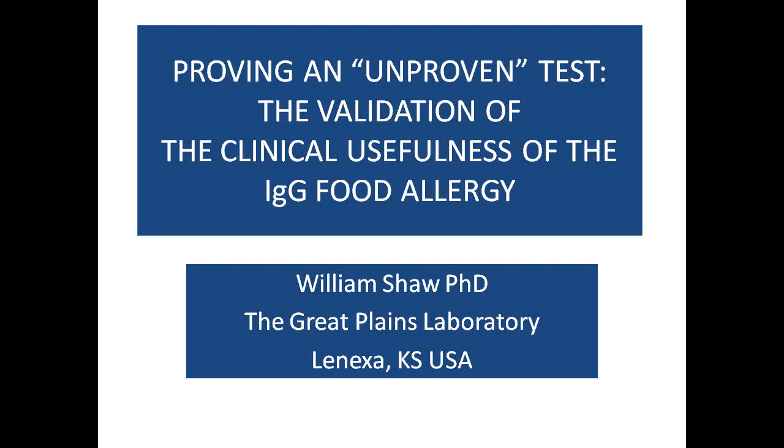Welcome to the Great Plains Laboratory PowerPoint presentation on IgG food allergy. This test gets a lot of criticism, mainly because of outdated documentation from the past. Critics still bring up things that are no longer applicable, but this testing is now extremely well documented.